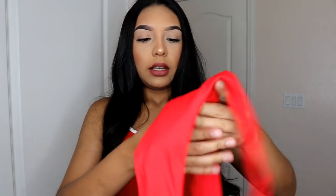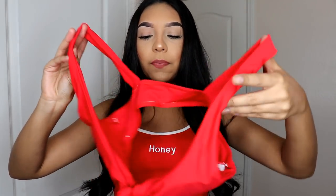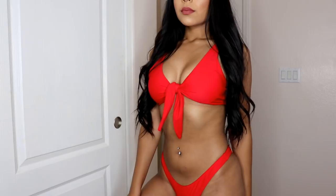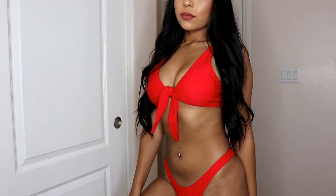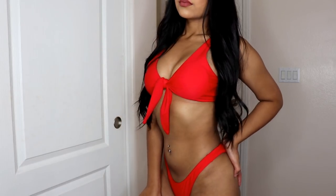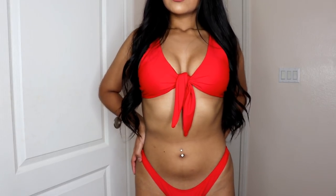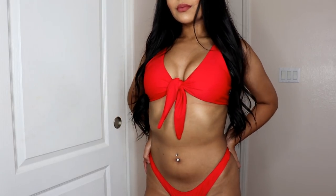And the top — it's kind of a weird style, you have to style it a certain way so it looks right. It has a little knot right here in the middle. This does have padding but you're able to take it out — there's a little hole right here. All the bathing suits I got were able to do that, which I love because mostly I don't really like bathing suits with padding. The color is a really bright red, really nice.